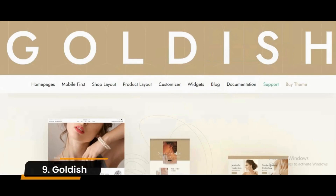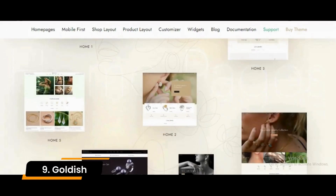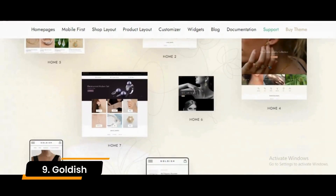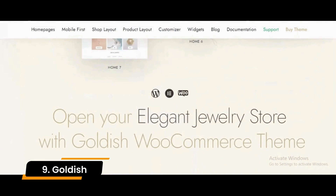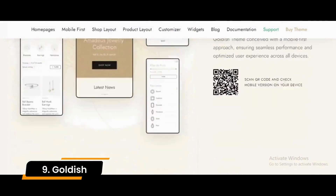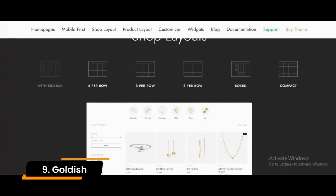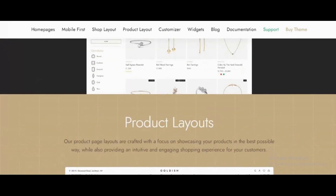Number 9: Goldish. Goldish is a reliable gem of a jewelry WordPress theme with high performance in different aspects. It boasts high page speed, which will work positively toward your overall SEO and user experience. Users can view product details without going to your product detail pages and view embedded videos of your products.